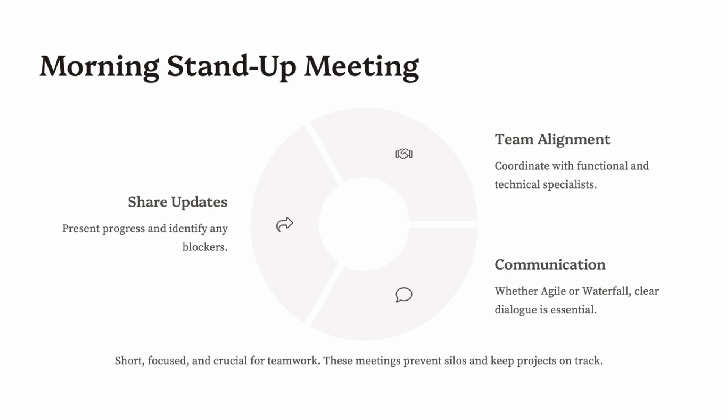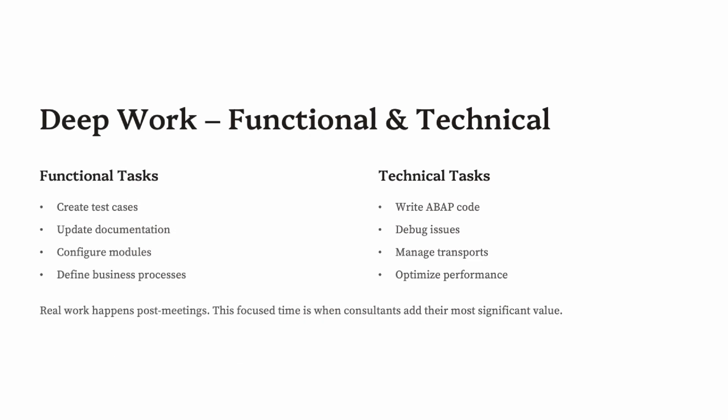The stand-up is also a chance to raise technical or business-related challenges so the team can coordinate. This is crucial in cross-functional teams — for example, a finance consultant might depend on MM data, or a developer might need clarification from a functional lead.